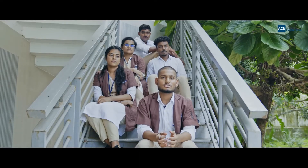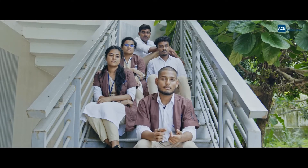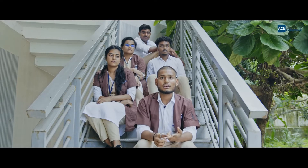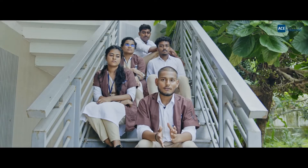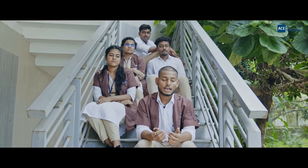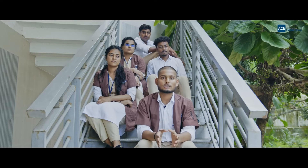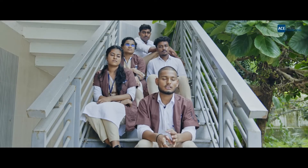I came all the way from UOP and chose ACE because the faculties are nice here — they focus on learning and making us complete engineers, rather than just bookish knowledge. The lab facilities are excellent, and in the aeronautical department we get a lot of practical exposure, which is the best you can get in South India.